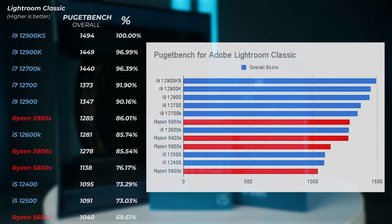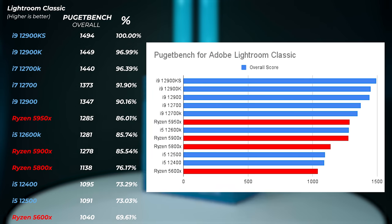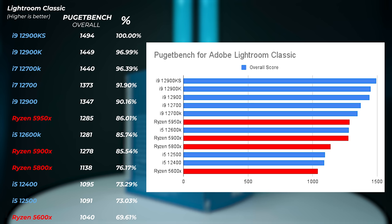Lightroom Classic shows quite similar performance to Photoshop — Intel CPUs are much faster than AMD Ryzen. The 5950X is about 14% slower than the 12900KS and even about 4% slower than the i7-12700K. So for Lightroom, I highly recommend going with Intel. Interestingly, the i5-12600K — which pulls around 125 watts or even a little less — and its 10 cores just perform so well. Even the Ryzen 9 5900X is slightly slower than the i5-12600K, while the i5-12500 and 12400 are about 4-5% faster than the Ryzen 5600X.